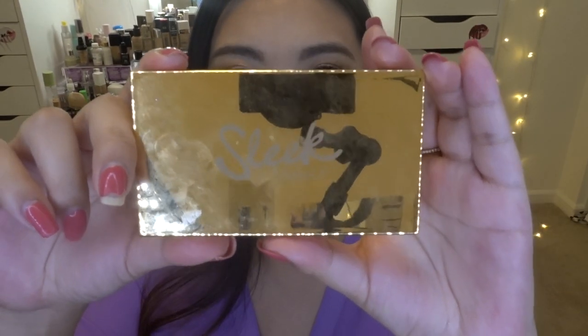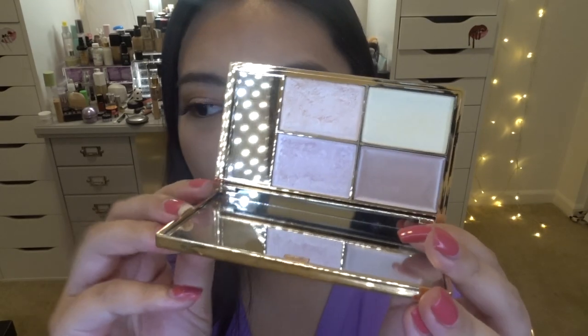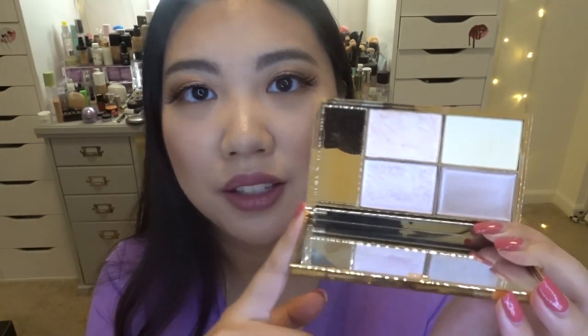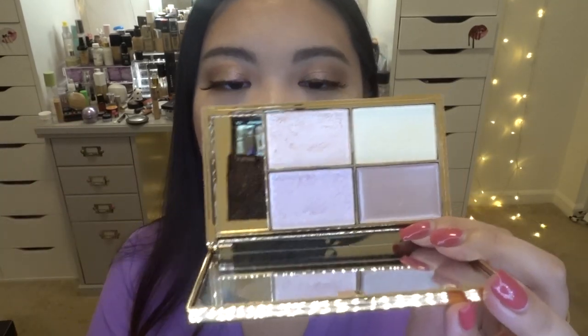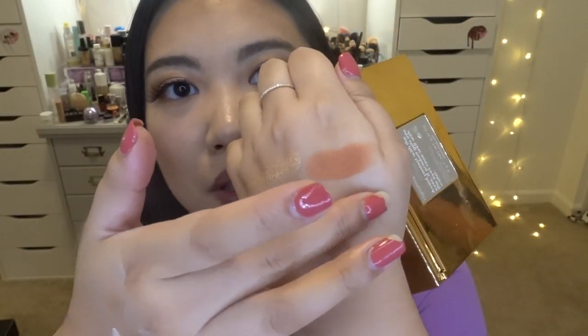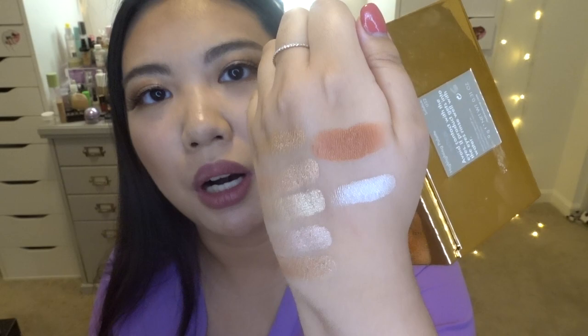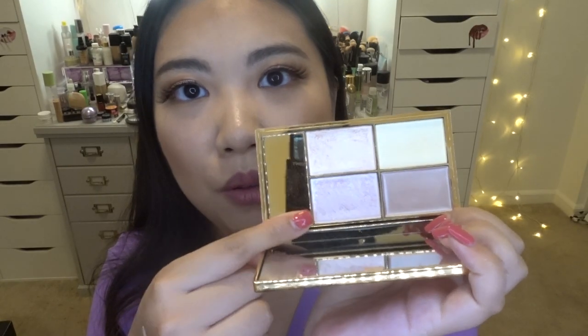Moving on, the next highlighting palette that I think is so amazing and everybody should get is this Sleek Makeup highlighting palette in the shade Solstice. This is actually a brand new palette — I had another one but used it up quite a lot. You have two powder highlights and two cream highlights. I really love this shade — it has kind of a purple undertone which I don't have a lot of in my collection, making it really unique.